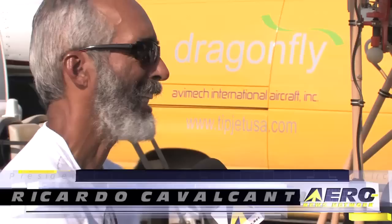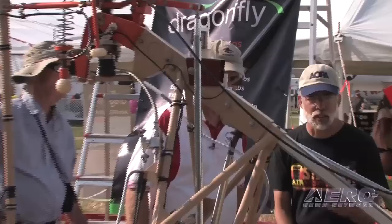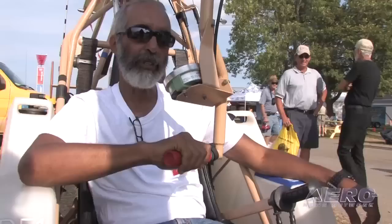What made you want to build — I mean, the principle is established for this machine. What made you want to use this type of propulsion? I believe it's the green thing, you know. We have environmentally responsible aviation, which is a project developed by NASA. We call it ERA.